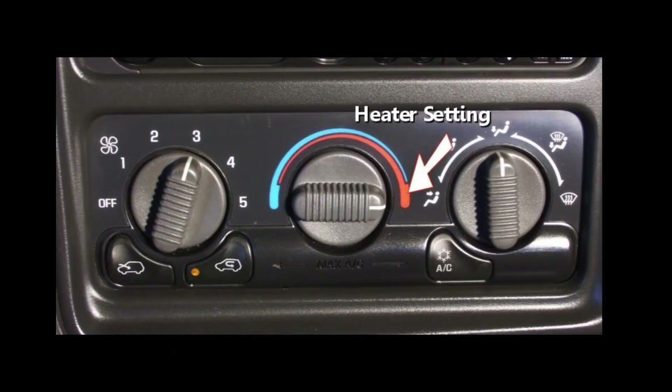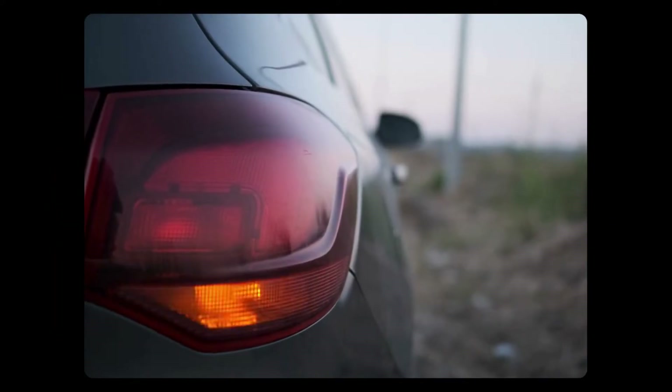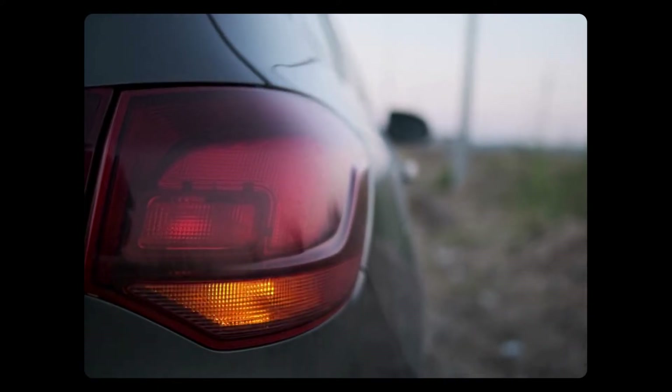If your engine is overheated, first crank up the heater to draw heat away from the engine. Next, find a safe place to pull over and turn off the engine to diagnose each cause.